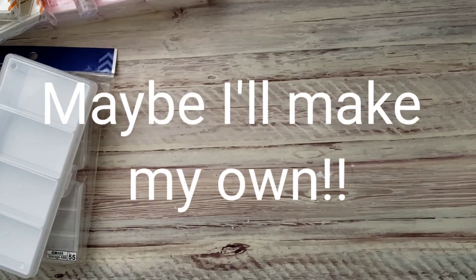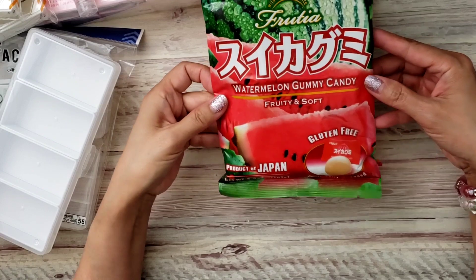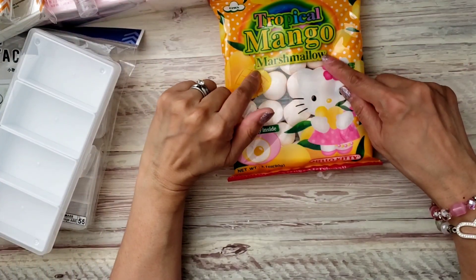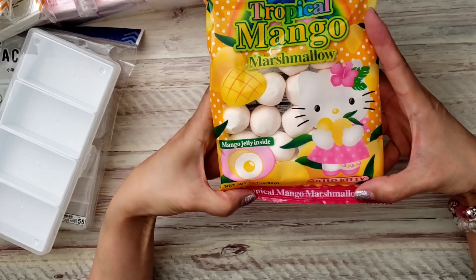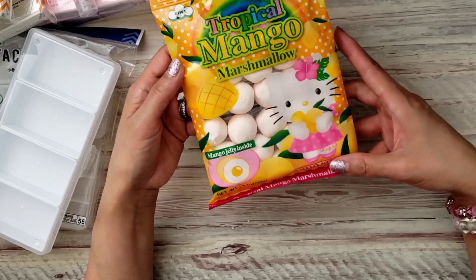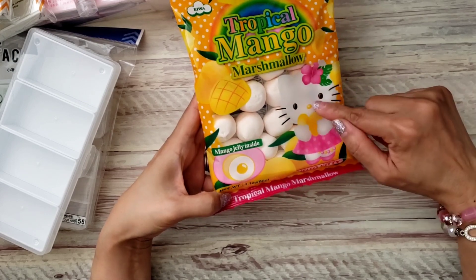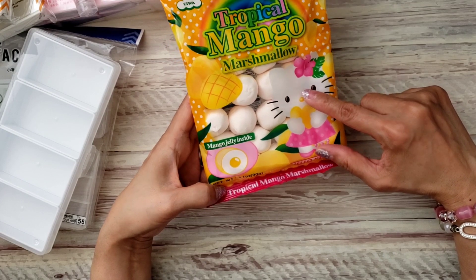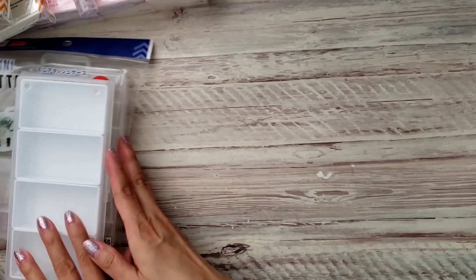I got some snacks for my kids — they love Pocky, so I got a couple of those. I got watermelon gummy candy for my daughter and shrimp chips for my son. This one I've been meaning to try — every time I get one I end up sending it away. It's the mango marshmallow. I know I sent Anna this one and I might have sent Sophia the strawberry one, but she said it was really good.